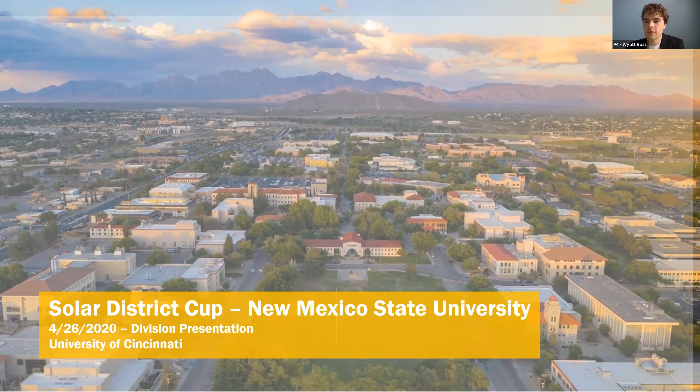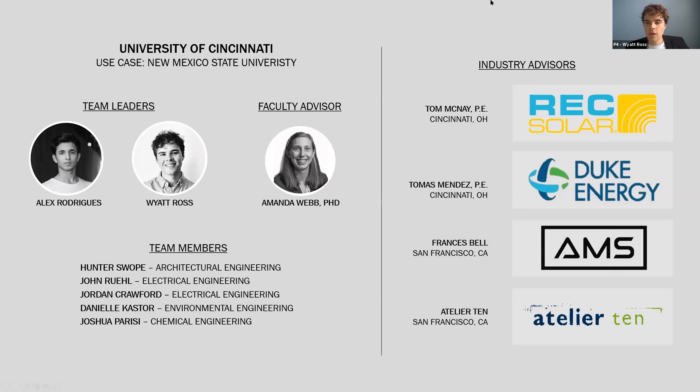Hello everyone. My name is Wyatt Ross and I'm Alex Rodriguez. We're from the University of Cincinnati and we're excited to present our entry for the 2020 Solar District Cup New Mexico State University use case. Our team was composed of Alex and I as the team leads, along with our faculty advisor Dr. Amanda Webb, and team members Hunter Swope, John Rule, Jordan Crawford, Daniel Castor, and Joshua Parisi. Our industry advisors included Rex Solar, Duke Energy, AMS, and Atelier 10.